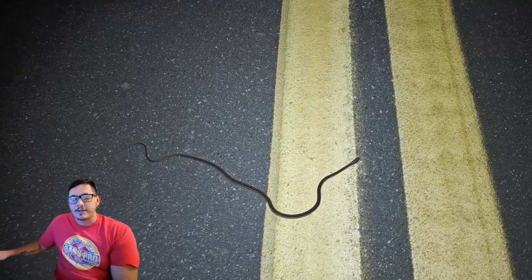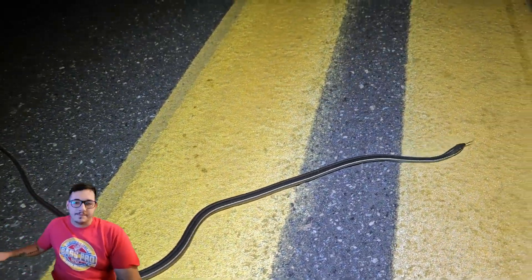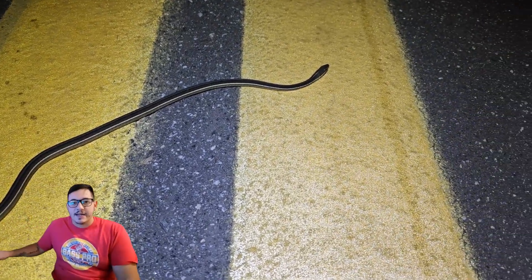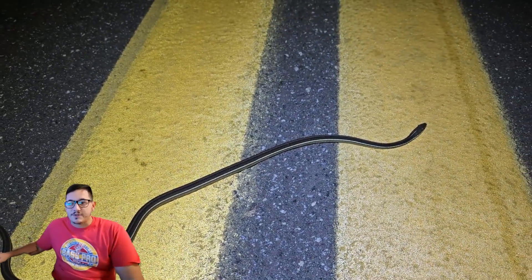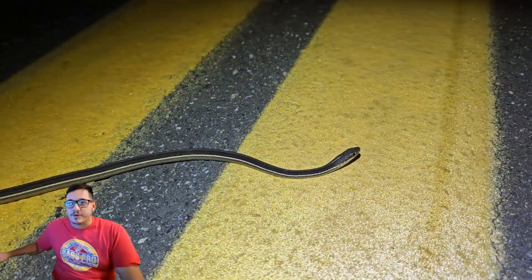First snake of the night was literally right after the sun went down — pretty much immediately after that, there was still a little bit of light when this guy came through. It was a ribbon snake. Usually when you find a new spot, the best thing to do is literally just to drive it and see if there are any dead snakes on the road. If there are dead snakes, at least you know that snakes are moving on that road, so you're in the right direction.